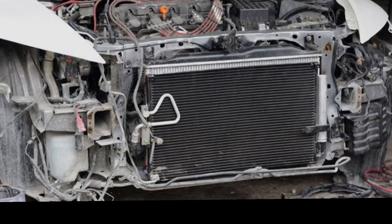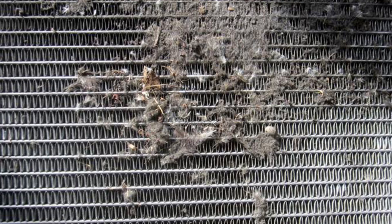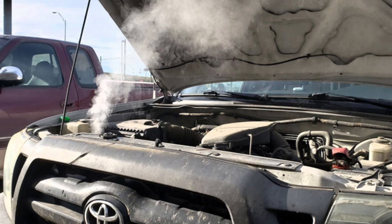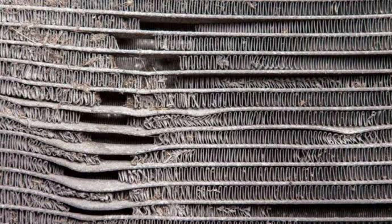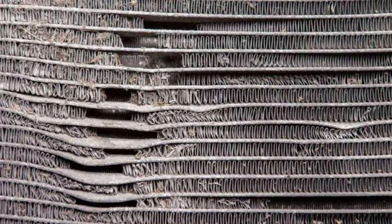Radiator is clogged or damaged. One common cause of engine overheating is a radiator that is clogged or damaged. A clogged radiator can be damaged by a leak, by an object hitting it, or by corrosion. If your radiator is leaking, you will need to replace it. If it is only slightly damaged, you may be able to repair it with a patch kit. If the damage is severe, you will need to replace the entire radiator.